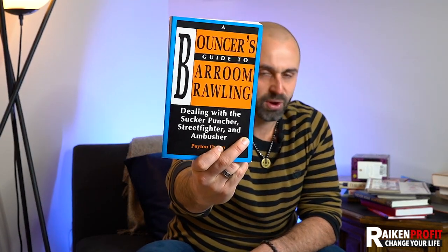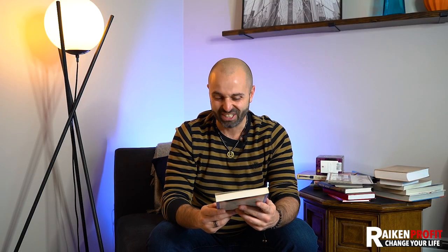I knew this was going to be money right when I saw it, because it's just a really weird book. Bouncer's Guide to Brawling: Dealing with a Sucker Punch, Street Fighter, and Ambusher. How many people are really looking for a book like this? Probably not a lot — and those are the types of books you want to go for. There's the long tail effect: there's probably not a lot of people selling it, and there's probably a select few willing to pay whatever it takes. I think this was selling for like forty or fifty bucks.